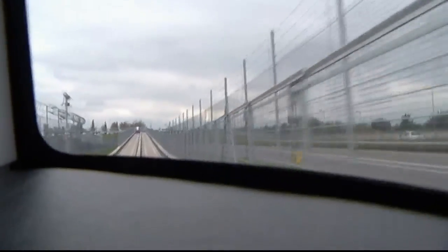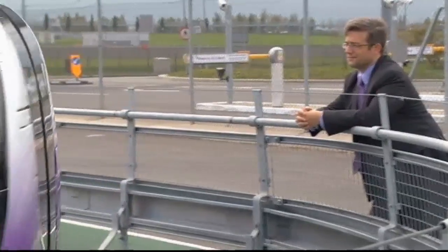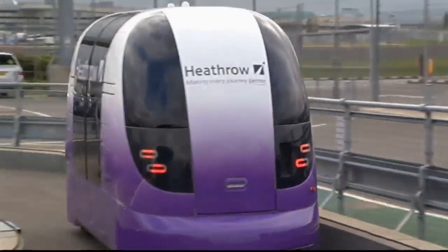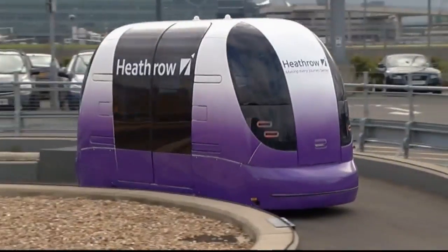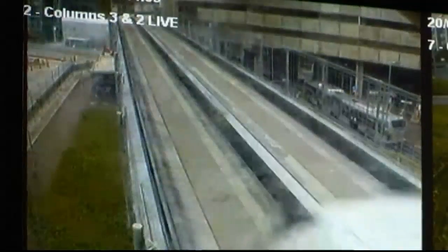Fraser Brown runs Ultra PRT, who built the network, and says if it can be constructed at Heathrow, it can be constructed anywhere. This airport does about 70 million passengers, and we are able to fit in this infrastructure here at Terminal 5 around an existing terminal, an existing runway, and across a river and a road.